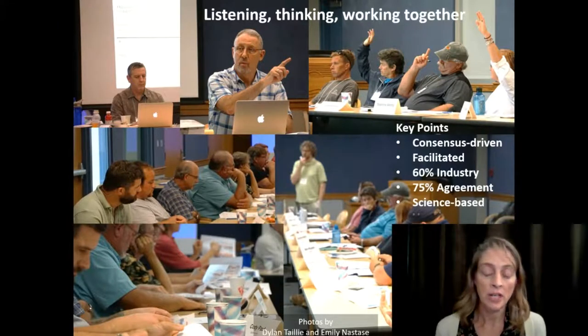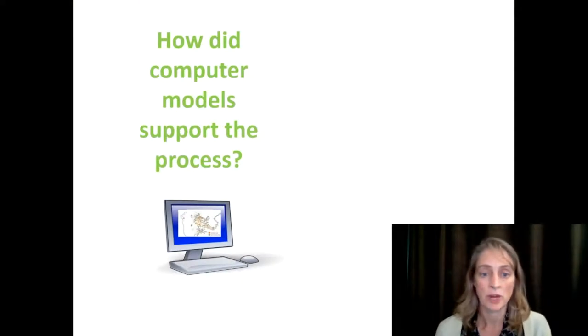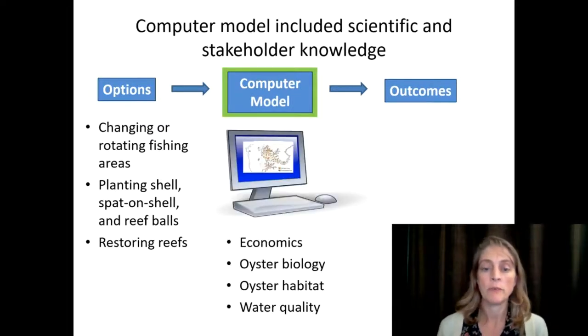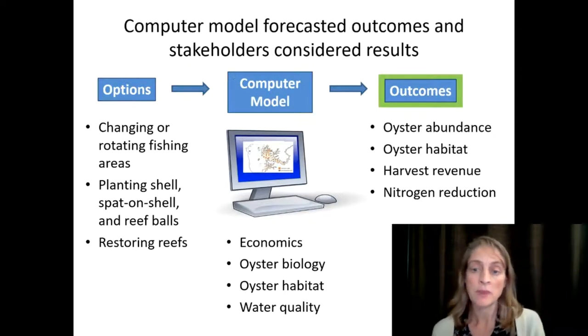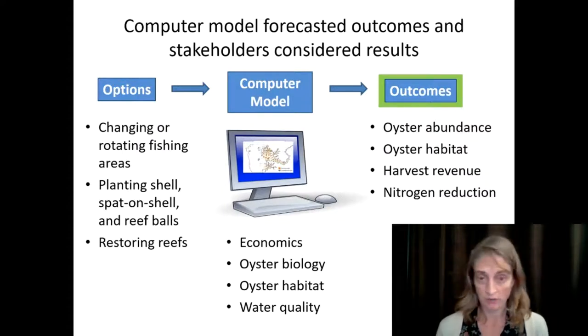The stakeholders decided on the options and outcomes they wanted modeled — for example, changing or rotating fishing areas, planting shells, spat on shell, or reef balls, and restoring reefs. We built a computer model incorporating economics, oyster biology, oyster habitat, and water quality. The model would forecast outcomes the stakeholders wanted to know: what happened to oyster abundance after 25 years, oyster habitat, harvest revenue, and nitrogen reduction for each of the different options. The model predicted up to a 44% increase in oyster abundance after 25 years, which allowed them to isolate which options were really the best.